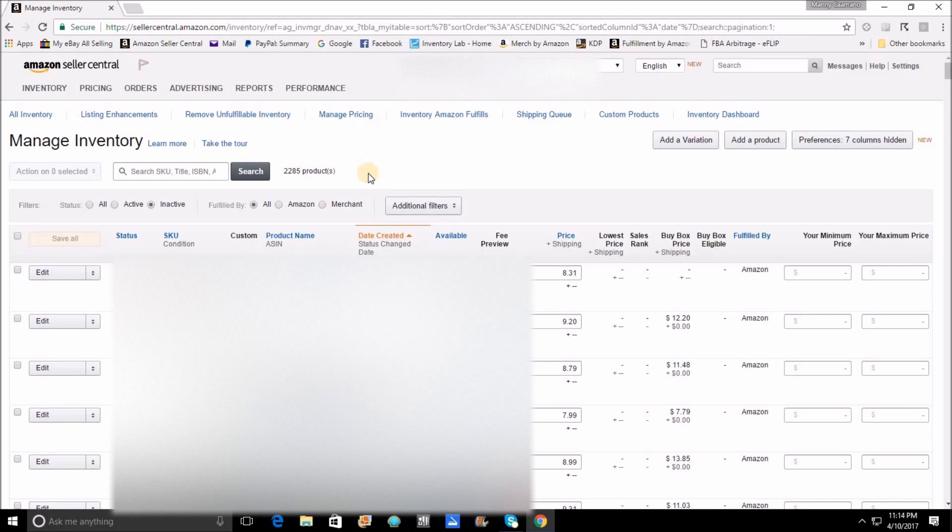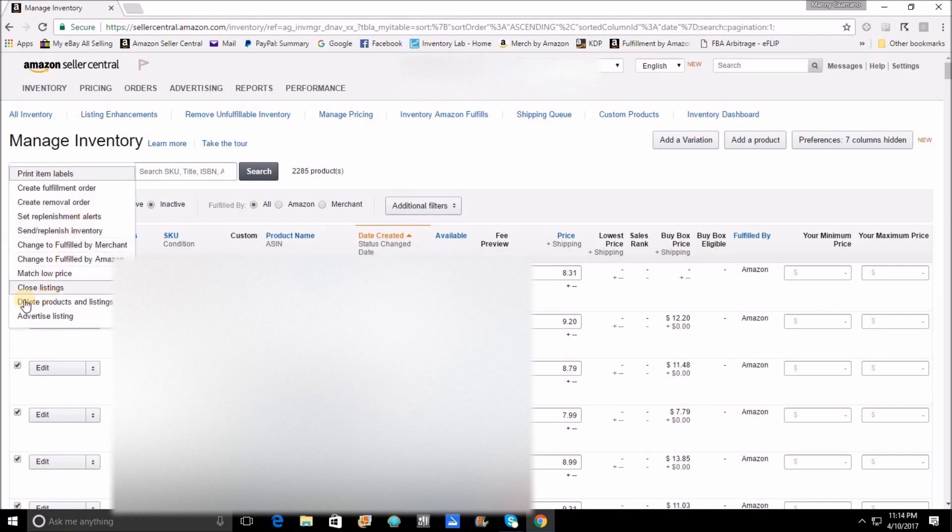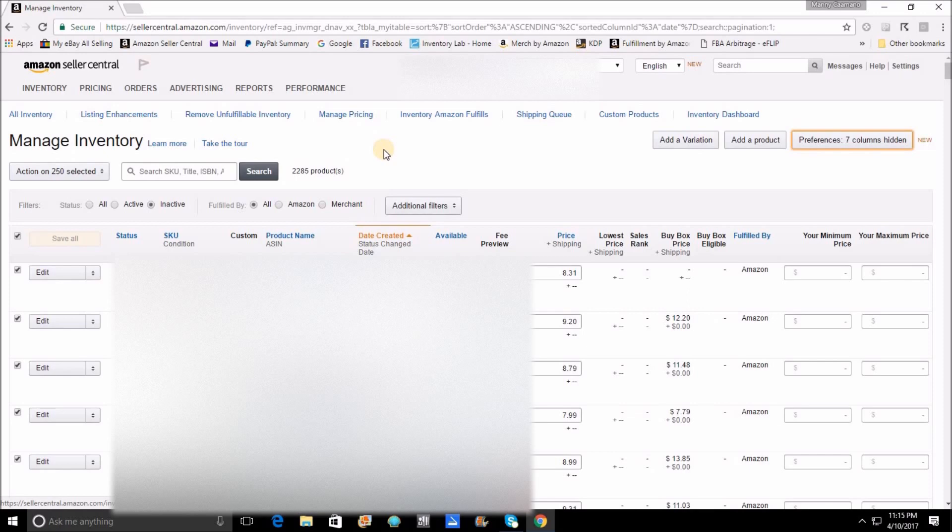Here's another tip. It is much easier to delete your listings if they take up a full page in Manage Inventory. That way, if you're going to delete all the items on the page, you can simply check the checkbox here and it checks all of the items off. Then from there, it becomes really easy to come down to 'delete products and listings.' I currently have my page set up to have 250 listings at a time. If that number is too high and you need a lower number so that every item on your page should be deleted, you would go up to 'preferences' and change the number of items per page. That will help you go through this really quickly.